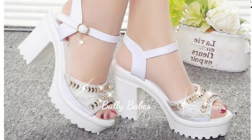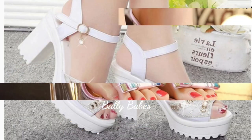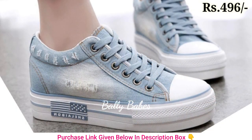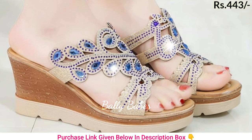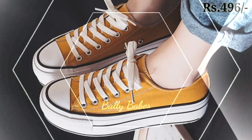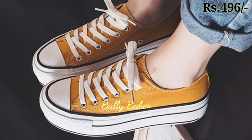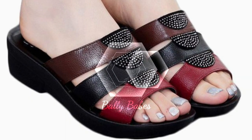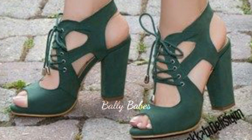Next, for those who are looking for something with a little more height, we have a wide selection of heels, from classic pumps to strappy sandals. Our heels are designed to be both stylish and comfortable, with a variety of heel heights to choose from, so you can find the perfect pair for any occasion.